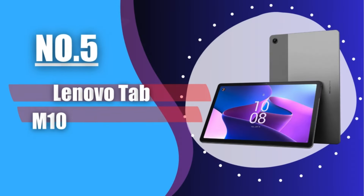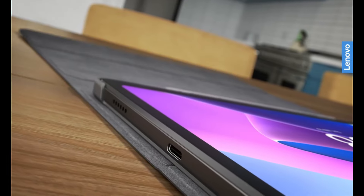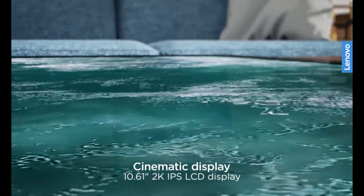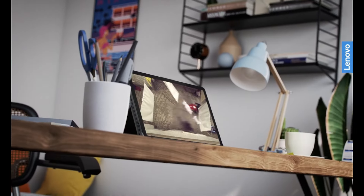Number 5: Lenovo Tab M10 Plus Gen 3. The Lenovo Tab M10 Plus Gen 3, starting at $189, is a no-frills 10-inch Android tablet for folks on a budget. It's a well-built slate with astonishing battery life and great cameras. Unfortunately, its middling performance disappoints. But if you're just looking for a cheap tablet to watch streaming content and read books, this device serves that purpose.